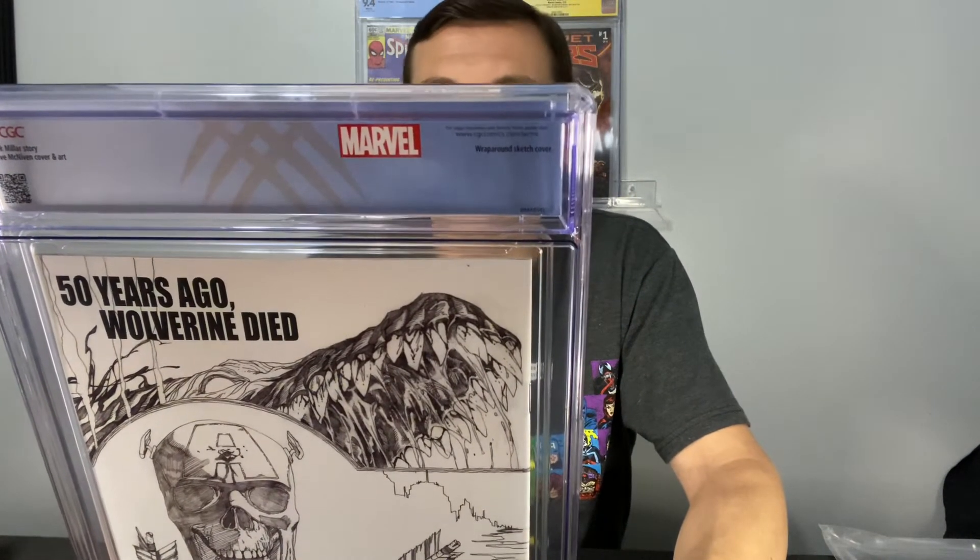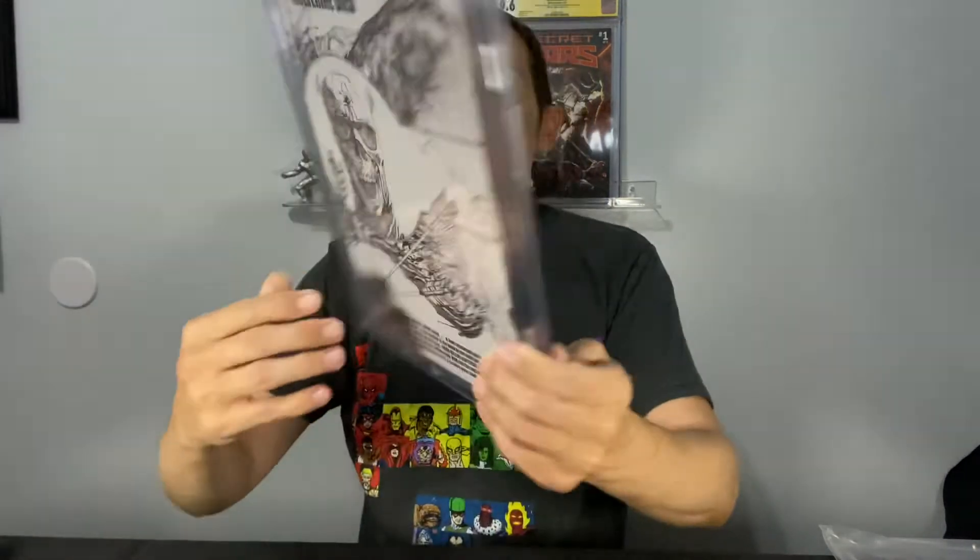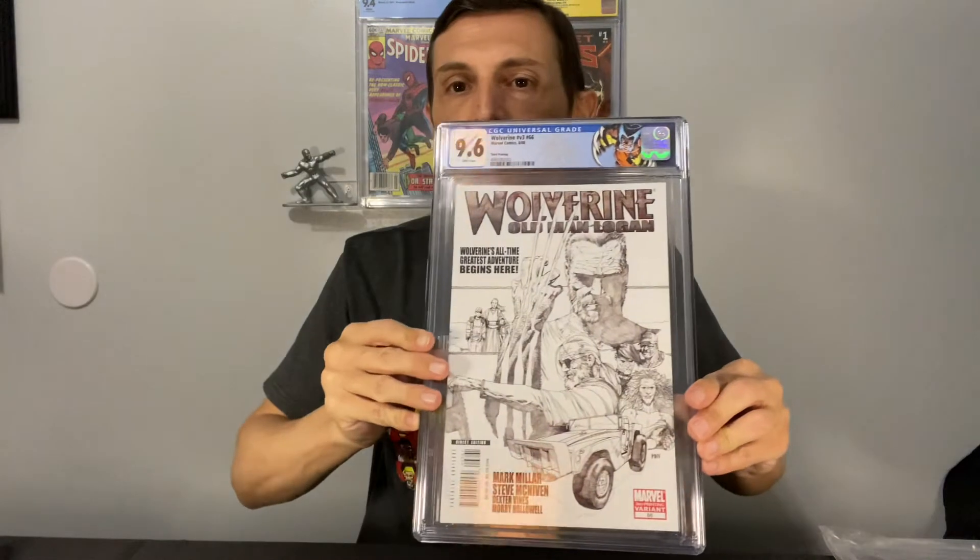All right, so we've got an Old Man Logan — I think it's number 66. Old Man Logan number 66, third printing variant sketch cover. Love these books. I gotta figure out this glare — sorry about that guys. That's a really sick cover though. Notes say wraparound sketch cover — there you go, the wraparound sketch. Nice. Put that one back in the bag.